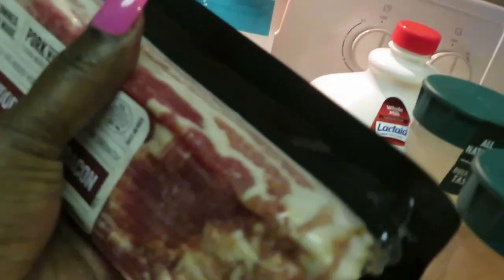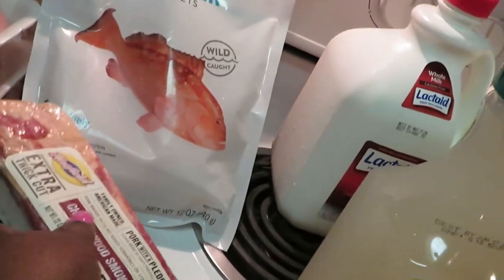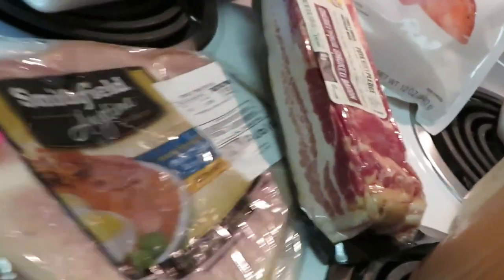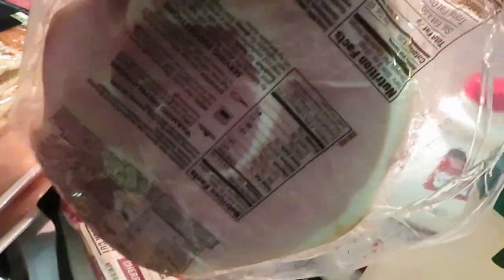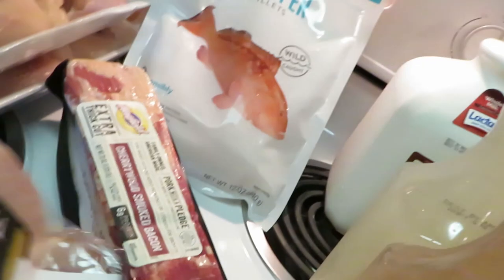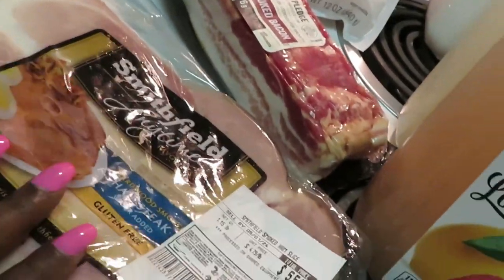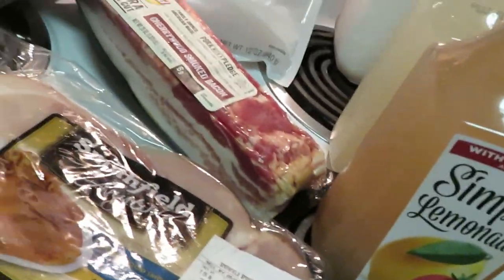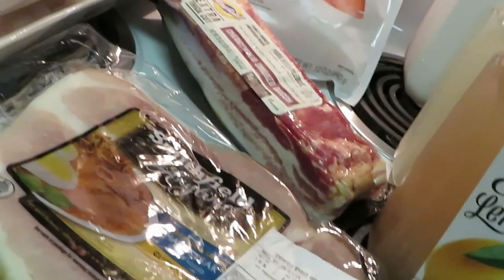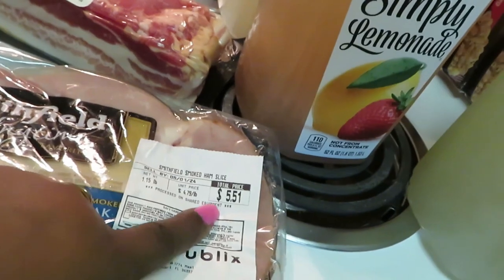I grabbed some Cherry Wood smoked bacon — the Hatfield Extra Thick Cut, because we don't do skinny bacon over here. Another one of my favorite deals is the Smithfield Anytime Ham Steak. There is a digital five dollars off Smithfield, and this one was $5.51 — so I'm going to pay 51 cents for that. Make sure you look and see if you have that five-dollar-off Smithfield digital. Definitely one of my favorite deals — it's a favorite when I save my money.